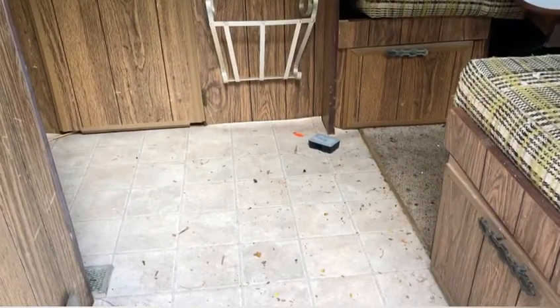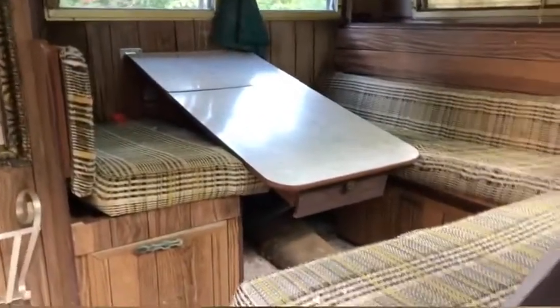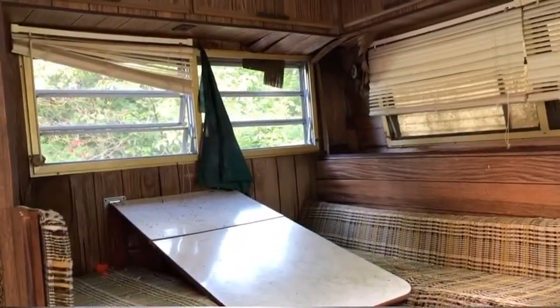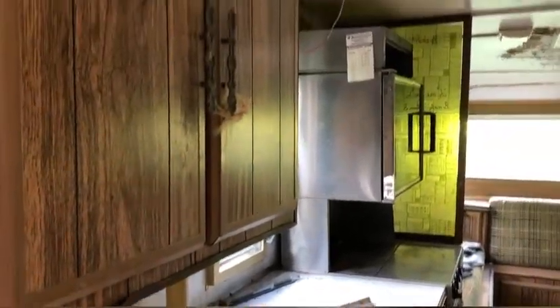Okay, so first of all, I think we need a little step here. That's a mouse trap there, if you're wondering what that is. And that table leg does work — I just knocked it when I was cleaning. So there's a little sitting area here. I was able to get the windows open, which is nice.